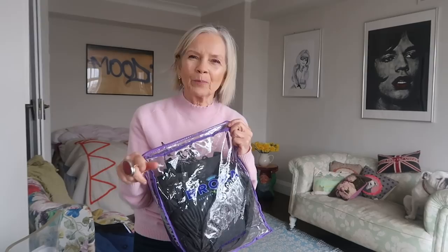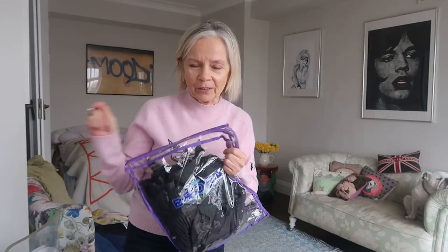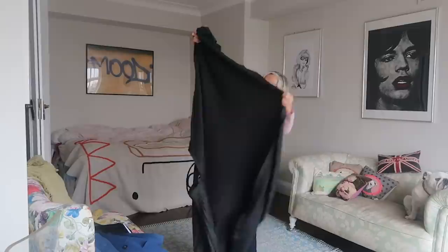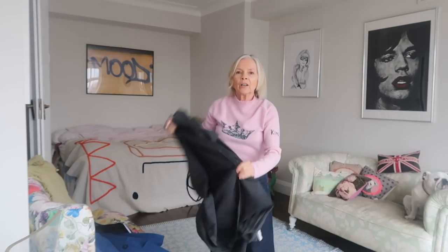I put cashmere in a bag in my oven. This is my cashmere skirt, which is Nikol Fari — I love it. Something dropped out — oh, I'm so scared that I locked the moths in. Just having a look... No, that seems to be okay. Thank heavens.